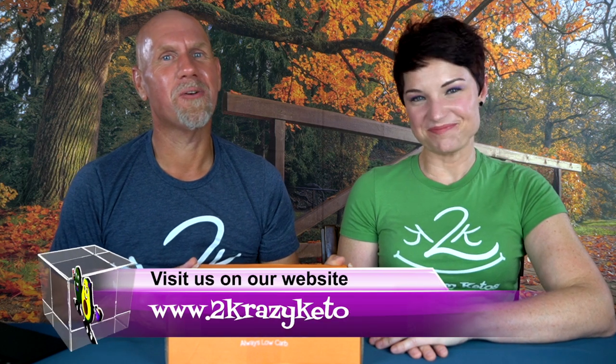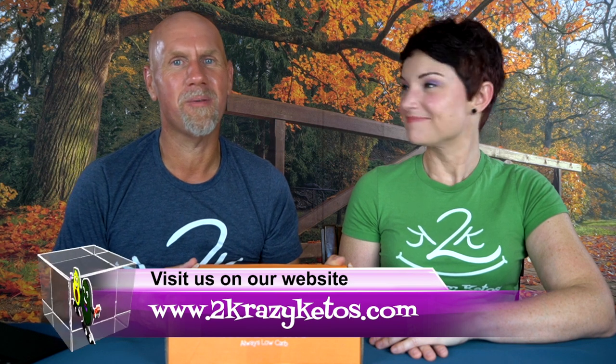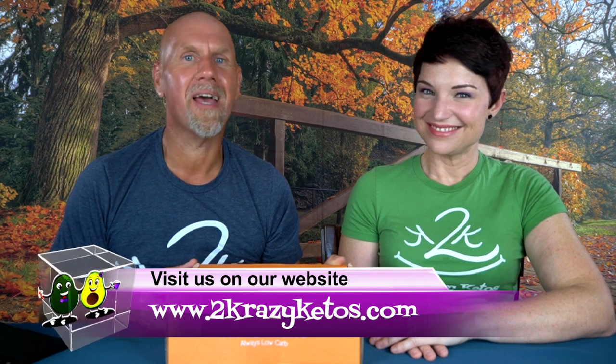Hey, what's up, family? I'm Rachel and I'm Joe, and we are Two Crazy Ketos. If you're new to our channel, welcome. Here on Two Crazy Ketos, we do different things like product reviews, recipe videos, and we talk about various keto topics. And then every Monday, we sit down on the couch for Keto on the Couch, where we talk about what's going on in our lives for the week. You can find us on different social media platforms like Facebook, Instagram, and Twitter, and we have a website, TwoCrazyKetos.com.